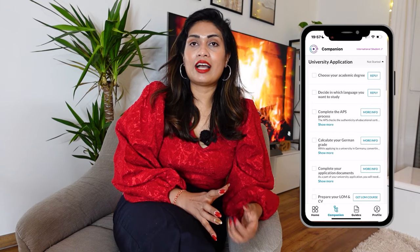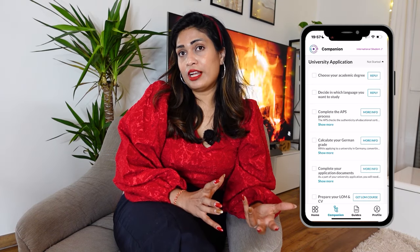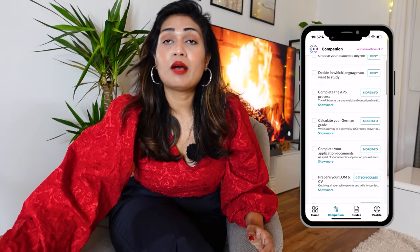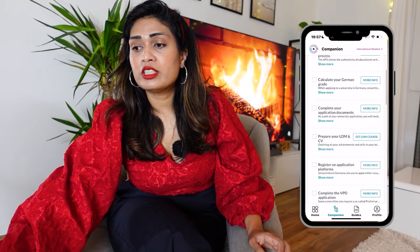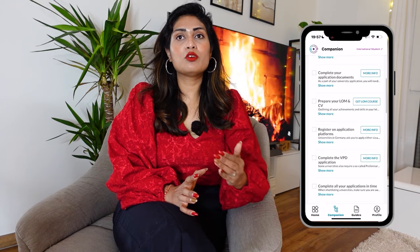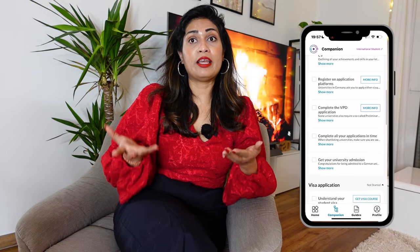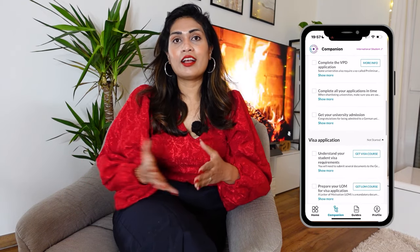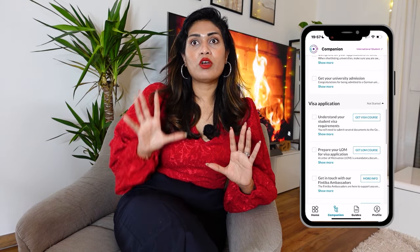Let's deep dive into the companion tool. If you go to the university application section, you will see that first you choose your academic degree, then you choose the language — English or German. Then you complete your APS process, calculate your German grade, and complete your application documents. All the information I'm seeing is up to date, including APS documents and everything else, and you get it all in one place. It's a very interesting tool.